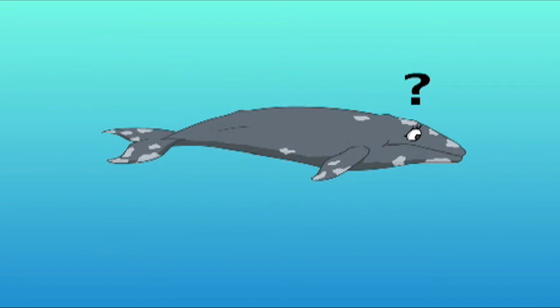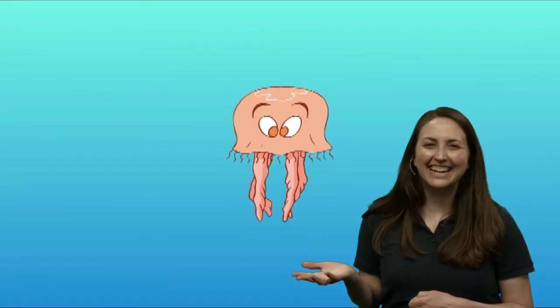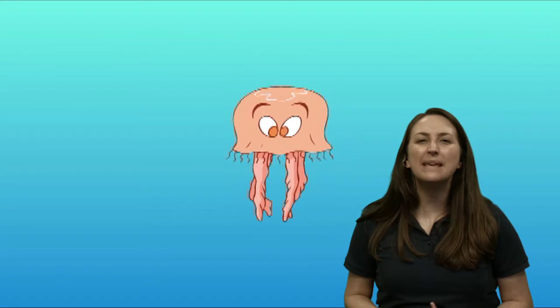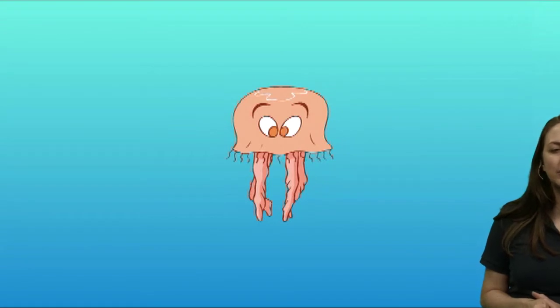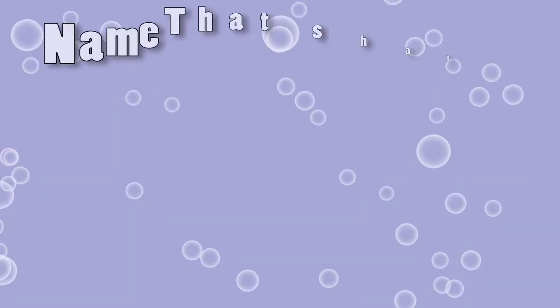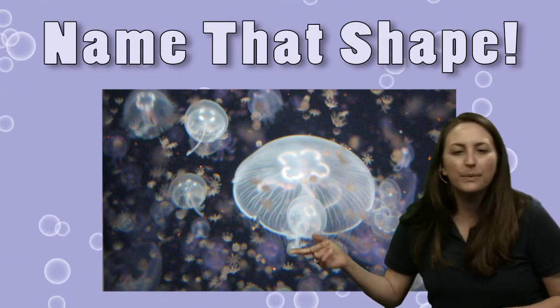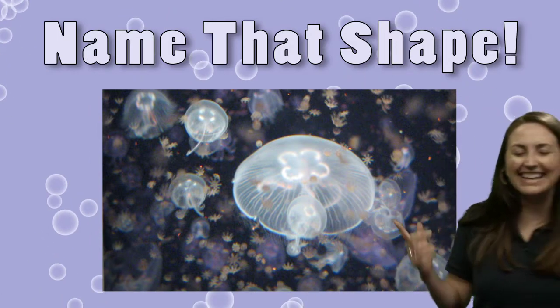Gracie, what did we find? What can make that really interesting sound? Let's go ahead and take a peek. We found a little animal — what is that? Is that a whale? No, that's not a whale, that's not like Gracie. Let's take a look at this animal. We have some clips. Did you guess it? It's a jelly. Good job.